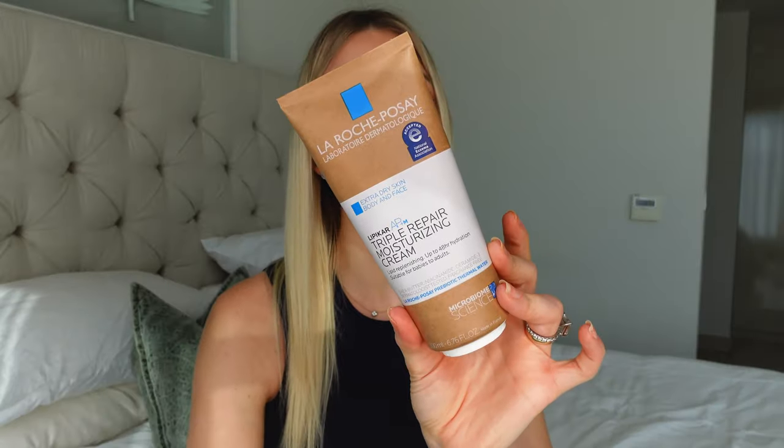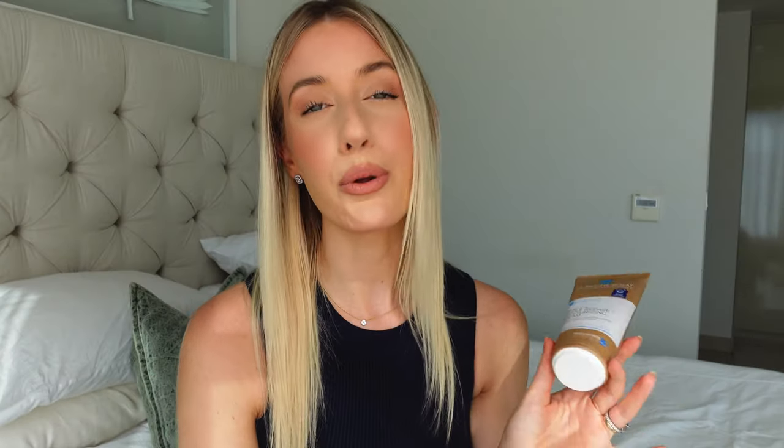Another fantastic body moisturizer is the Lipikar AP+M Triple Repair Moisturizing Cream. I also love the balm version — both are extremely moisturizing. It can be used on your face and body, which I love. The ingredients are incredible: shea butter, niacinamide, and ceramides. It's dermatologist tested and fragrance-free. I've used it on my face many times and I wake up with a beautiful glow, as if I'd used retinol or a face peel the night before.